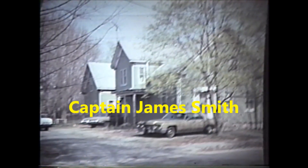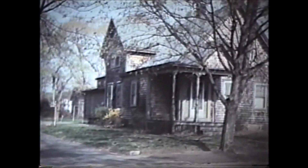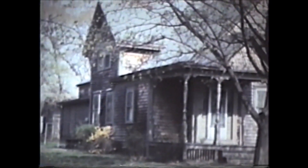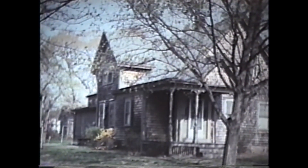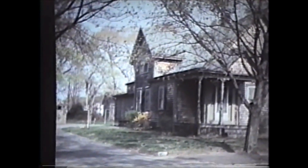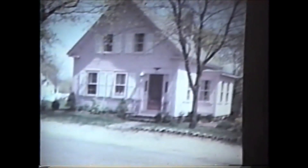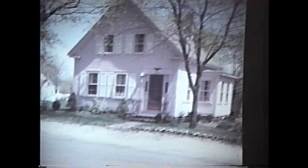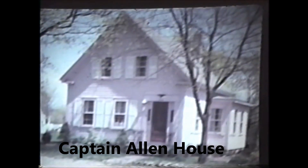This house was Captain James Smith's. This house was, I believe, an Allen — Allen Wright, I believe. This is Captain Allen House; it's on the 1895 map. Whether he had his own ship, I do not know. I talked to Lester Lassen before he died and he said he didn't know whether he had his own ship, but he was a captain of a ship.